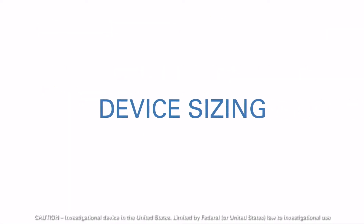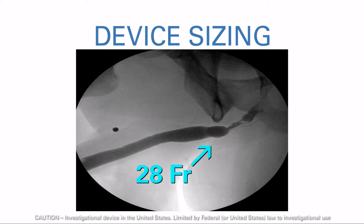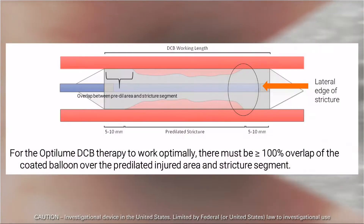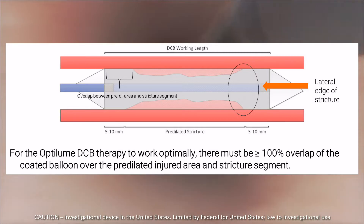Select a balloon diameter that is slightly greater than the diameter of the healthy urethra adjacent to the distal edge of the stricture. The most commonly used balloon diameter in the bulbar urethra is 30 French. 18 and 24 French balloons are also available, with all diameters available in three centimeter lengths. Select a balloon length that extends approximately half a centimeter to one centimeter beyond the stricture on both sides.